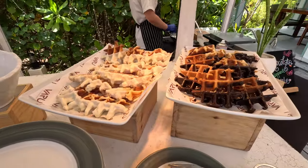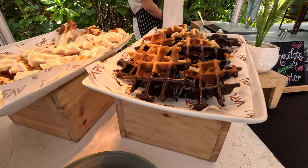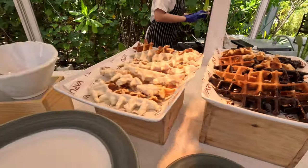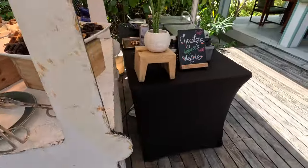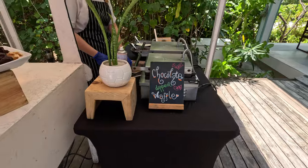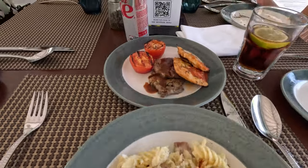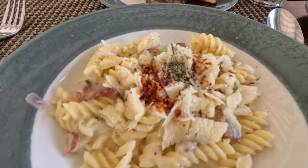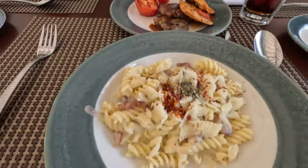White chocolate-dipped waffle with white chocolate and semi-sweet chocolate. We have all the sides. So this is a chocolate-dipped waffle station. Alright, so this is round one. We have Alfredo pasta, some beef, and chicken. Very good.